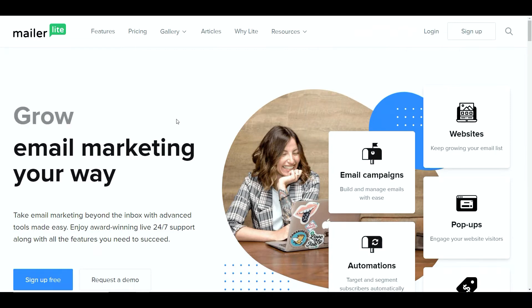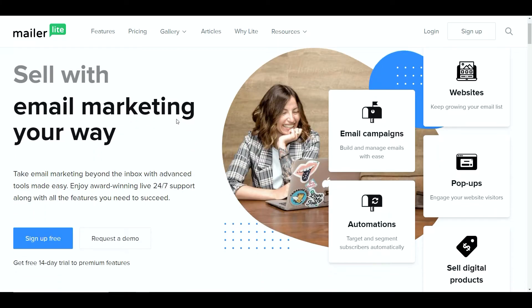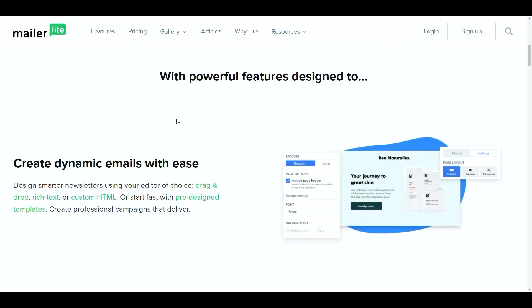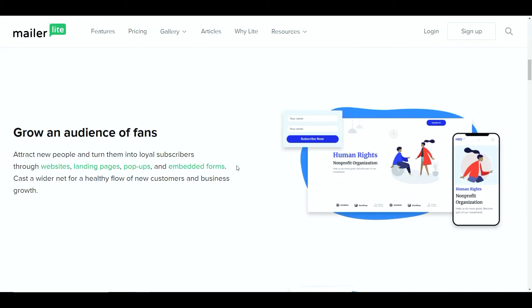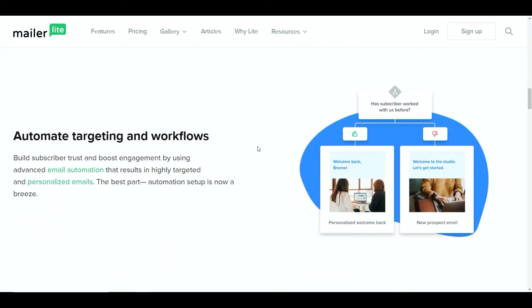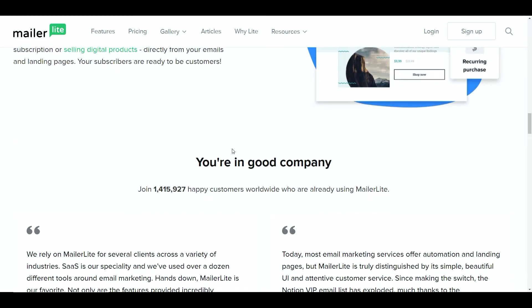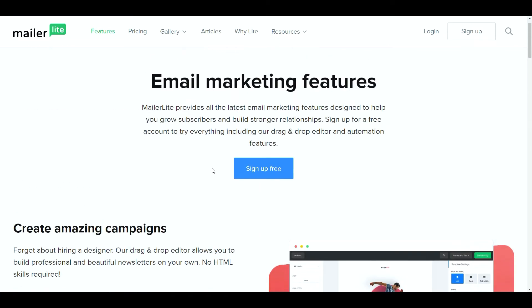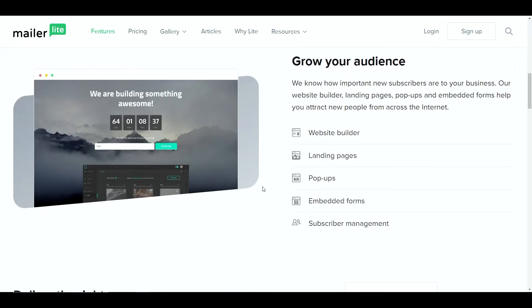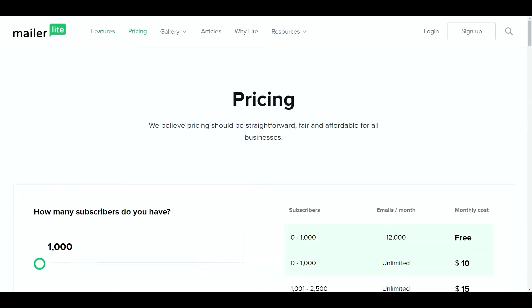The first one on the list is a product called MailerLite. This system will allow you to join for free - you literally sign up for free and get access for 14 days to their premium tools. Effectively it's a tool that allows you to do the same kind of thing as system.io: you can create dynamic emails with ease, grow your audience, optimize your content, automate targeting and workflows, and sell digital products.